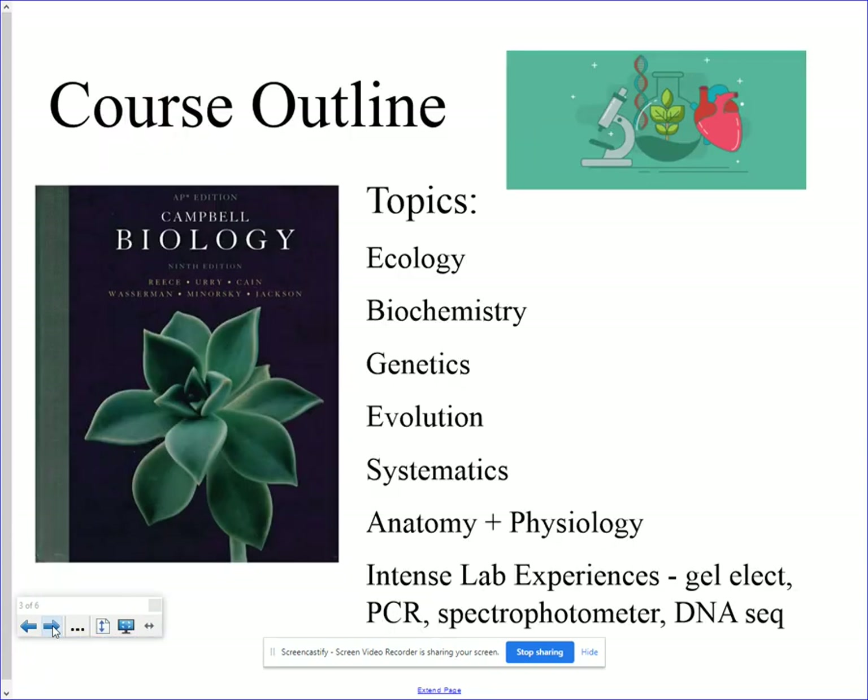I'm super excited about another year in AP Bio. We cover all the major topics as listed here, and the AP content and College Board require a very intense, hands-on lab experience to supplement the curriculum. We do our best to give students novel experiences with high-end topics and really advanced technologies.